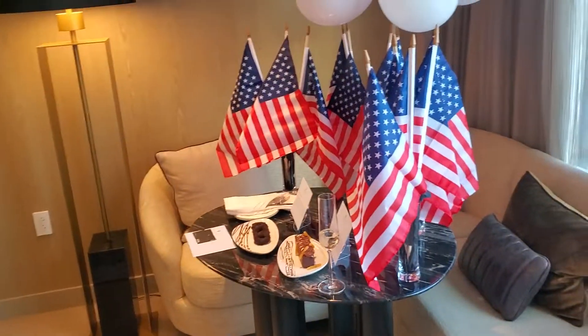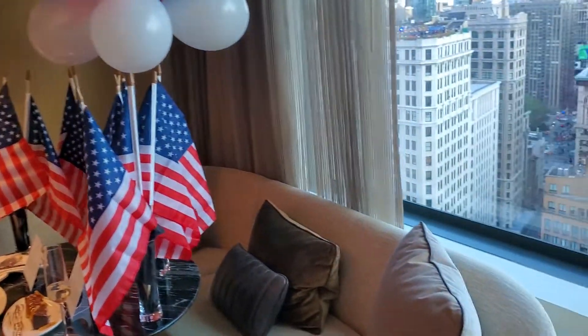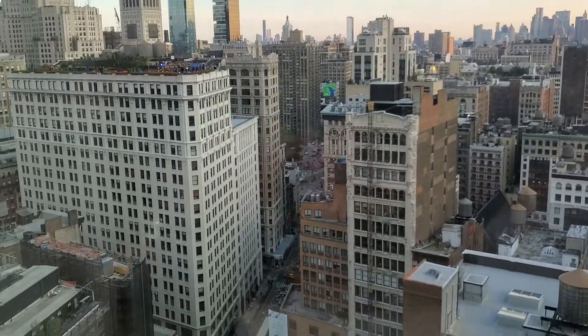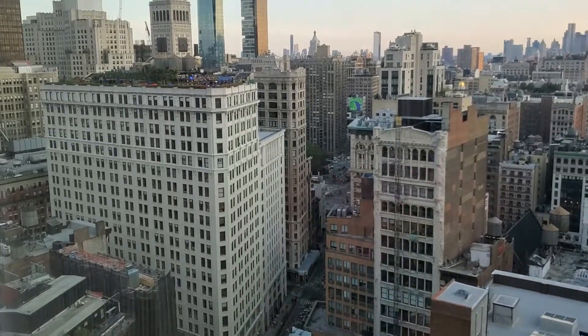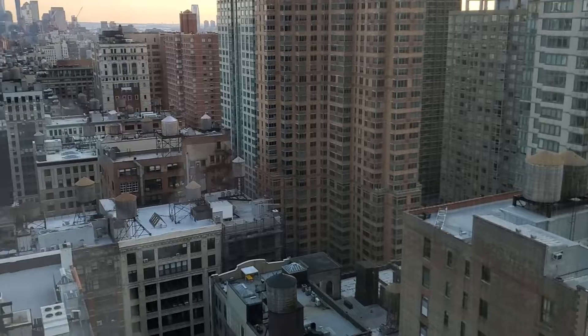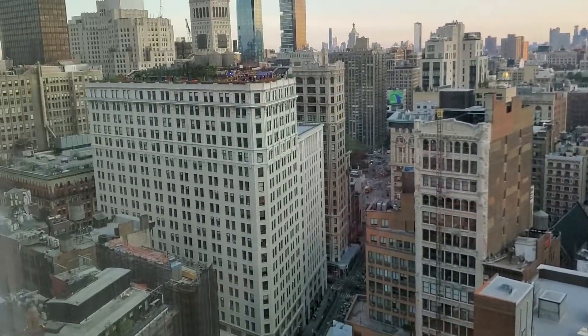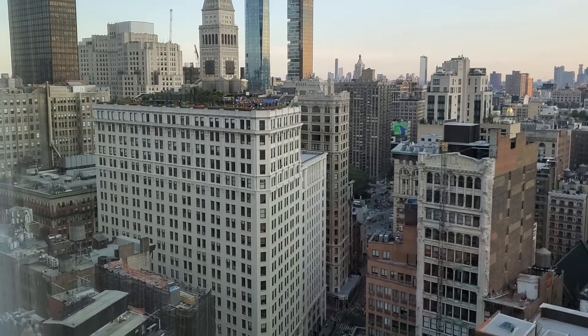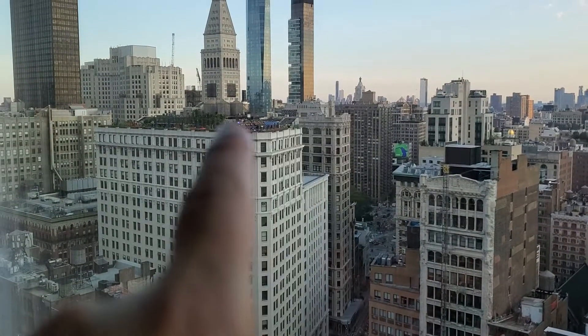So you can get an idea of how everything is brand new. This is the view from this room — I think it's fair to say that it is pretty stunning. This is New York City for you — I think Chelsea, Nomad, what are we going to call it.